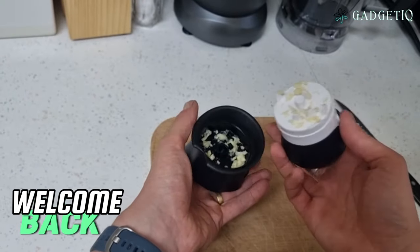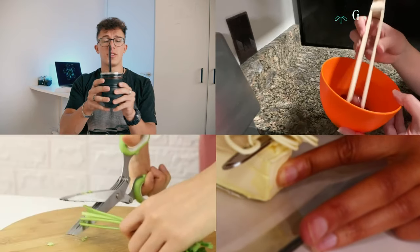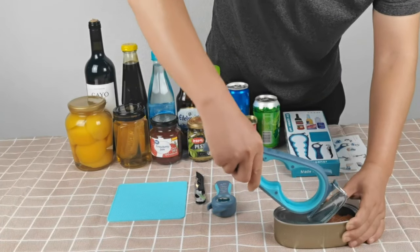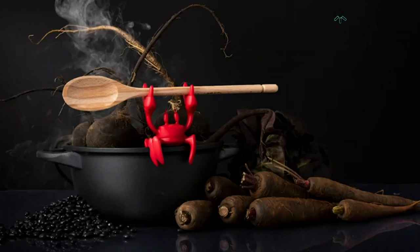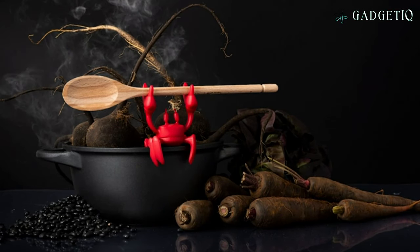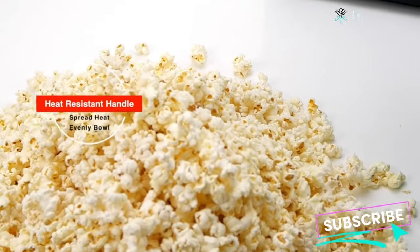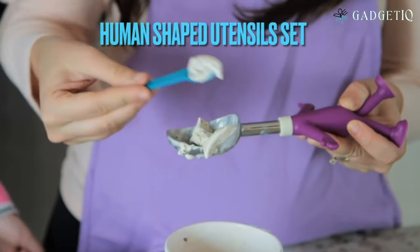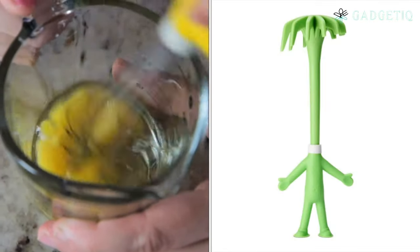Hey there! Welcome back to our channel! Today we're about to dive into a world of incredible kitchen gadgets and tools that will not only elevate your cooking game. But before we dive into our fantastic showcase of kitchen gadgets, I'd like to ask you for a quick favor. If you're as passionate about innovative products as we are, please take a moment to subscribe to Gadgeteak, and don't forget to check out the product links we have included in the video description below. Now with that out of the way, let's get started on our cool kitchen products journey.